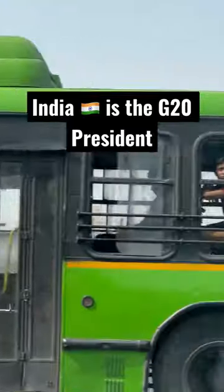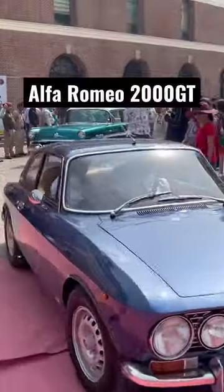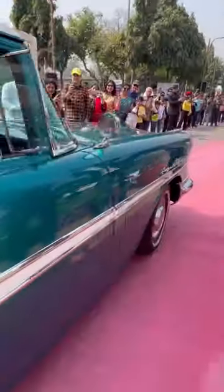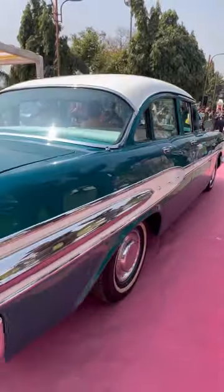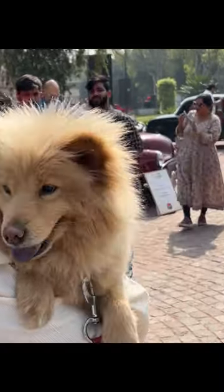India's G20 summit concluded in Delhi with a Vintage Car Rally. India's classic cars were on display, including the Alfa Romeo 2000 GT. There were also beautiful big American-made cars like this Pontiac, and Porsches as well.